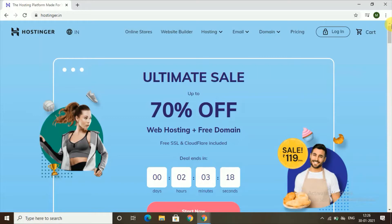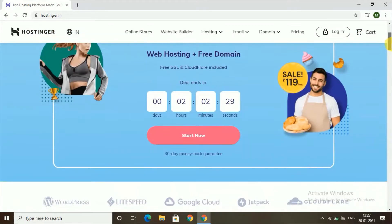We need to choose our domain — this is the first basic step to build our website. For this first step, I personally recommend you to choose Hostinger. It is the best service provider for web hosting, and currently there is an ultimate sale going on — up to 70% off on web hosting. You also get a free domain, a free SSL certificate, and Cloudflare included.